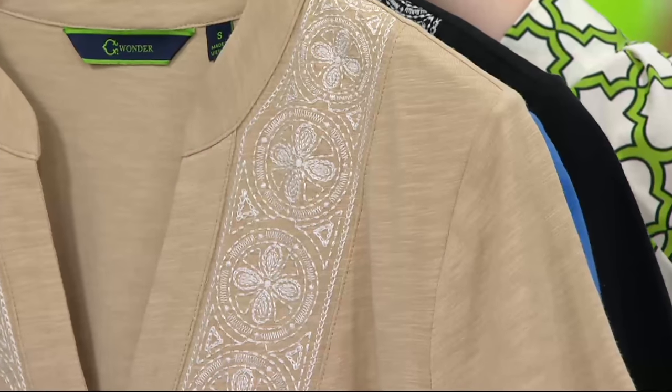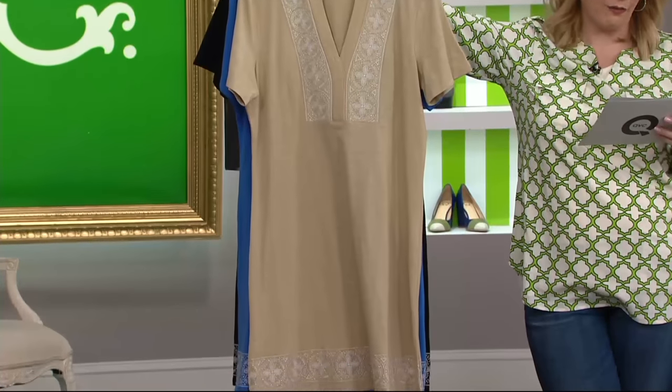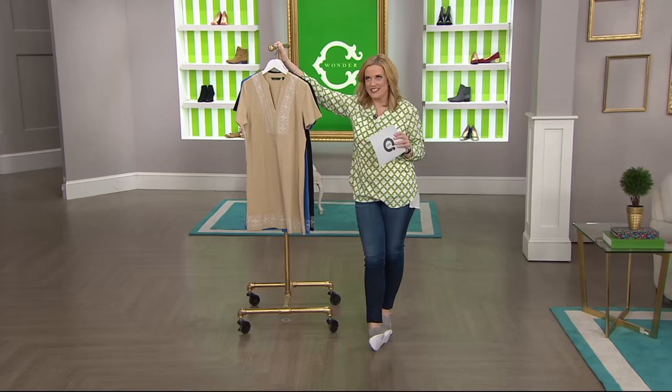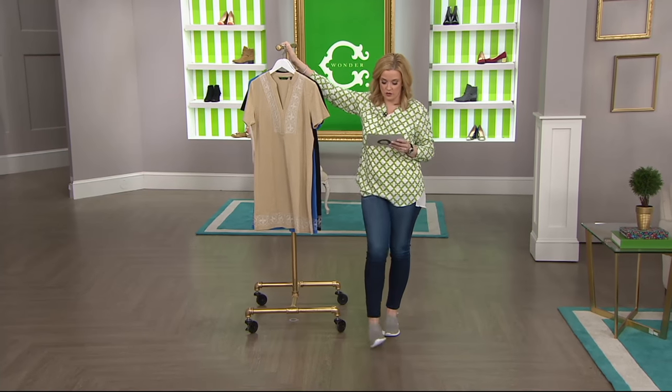It's going to hit you either at the knee or a little bit above the knee — 36 and a half inches to 38 and a half inches in the Missy sizes, and then in the plus sizes, 39 inches to 40 and three quarter inches long, just to give you a little idea there.